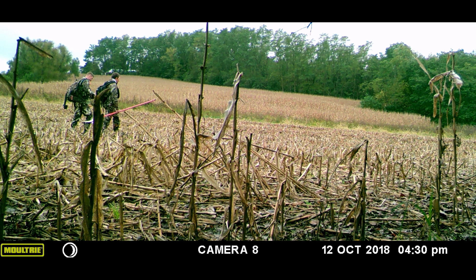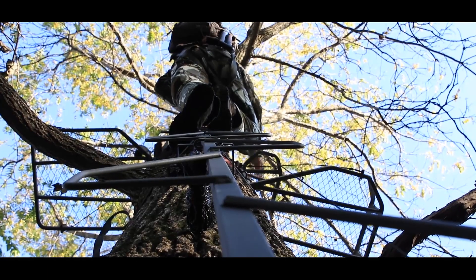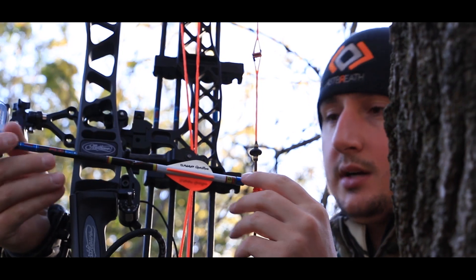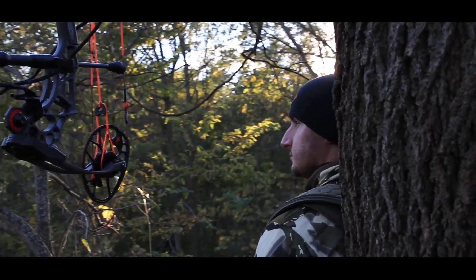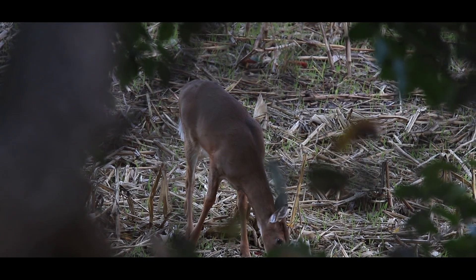The take-home message from this is that mobile cameras allow you to be aware of situations that are unique to specific farms or that have short duration. In this instance, understanding that there was a narrow window when we had a natural highway or corridor the deer liked to frequent — before the rest of the field opened up — allowed us to go in and hunt a deer in early October and yield a shot opportunity.